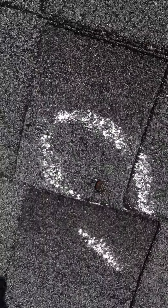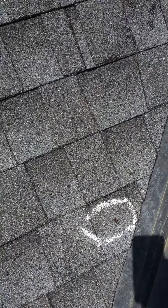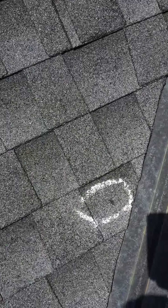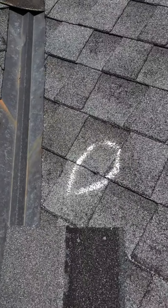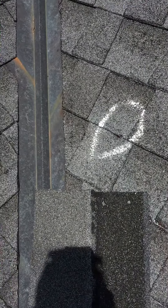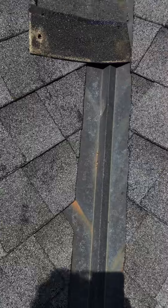You've got another issue right at the valley, which is a very vulnerable place for a roof. You can see that's a nail pop, and this is a nail pop within just about a foot of the valley. Same thing here. These nails really shouldn't be this close to the valley, and you certainly don't want to see them popping out.